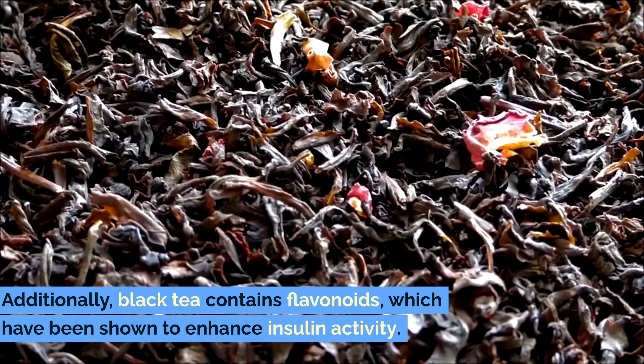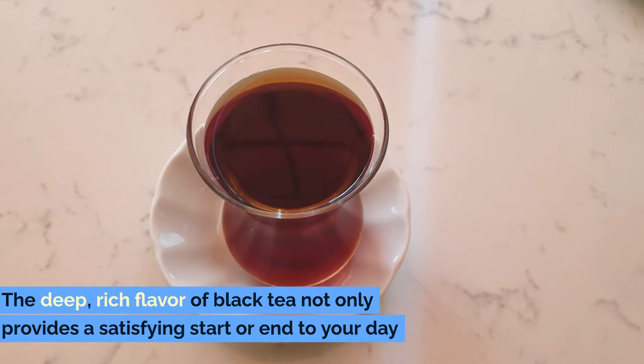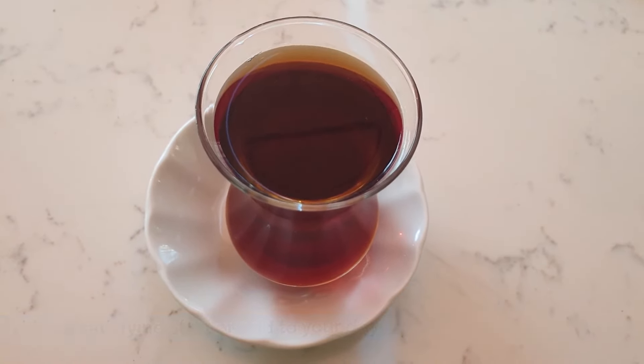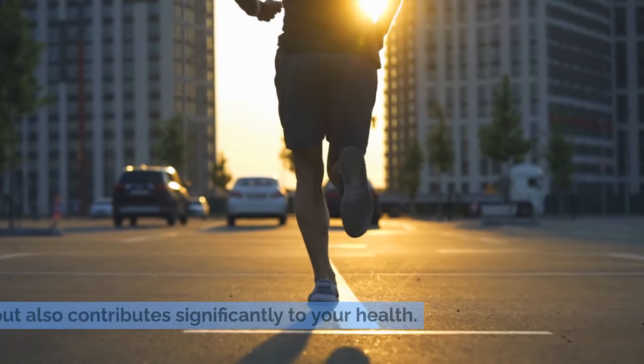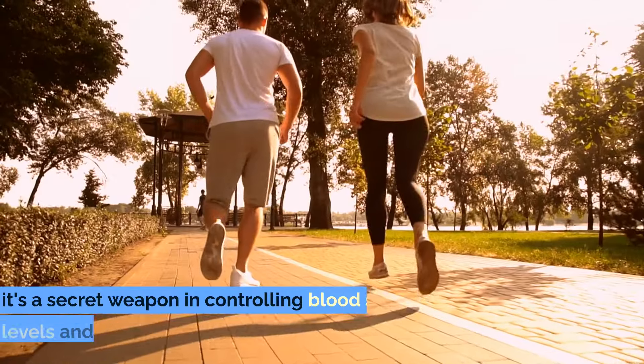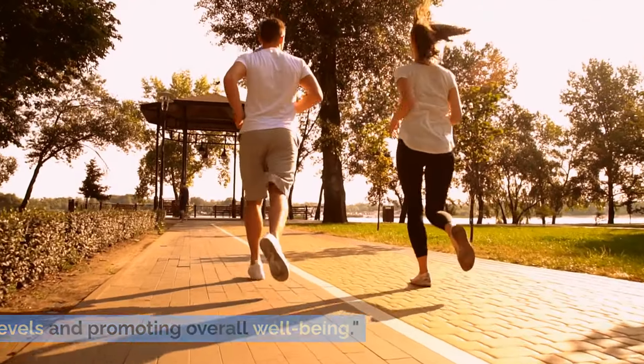Additionally, black tea contains flavonoids, which have been shown to enhance insulin activity. The deep, rich flavor of black tea not only provides a satisfying start or end to your day, but also contributes significantly to your health. It's more than just a staple in your tea collection — it's a secret weapon in controlling blood sugar levels and promoting overall well-being.